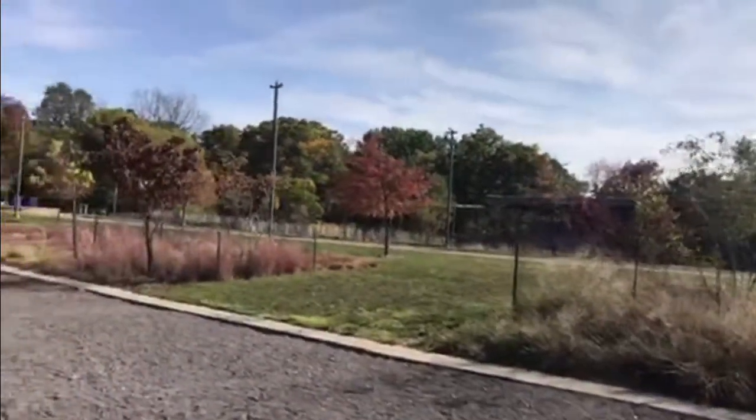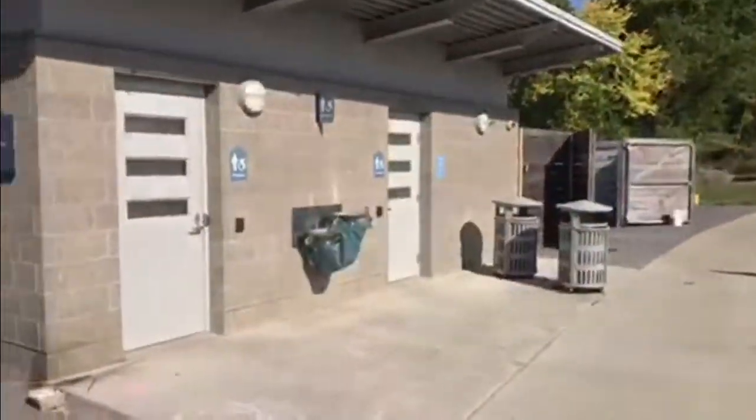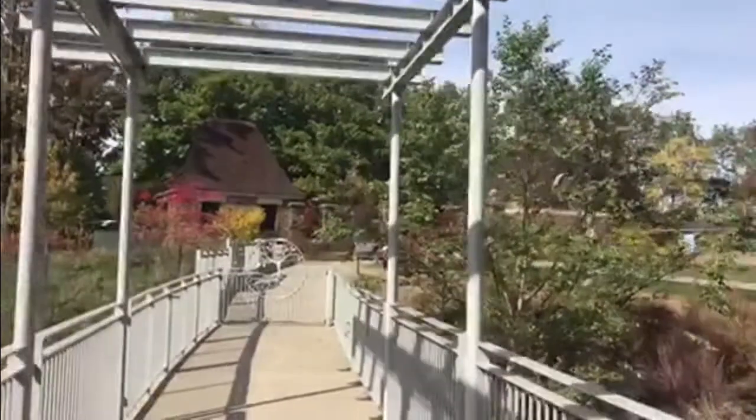The building opposite the Environmental Center is the barn, which houses the water capture systems and two additional bathrooms. While the Environmental Center looks pretty cool on the outside, I think the most interesting part is on the inside. The Frick Environmental Center was constructed with a particular focus on sustainability, which is why the FEC has two sustainability certifications: a LEED Platinum certification and the Living Building Challenge certification.